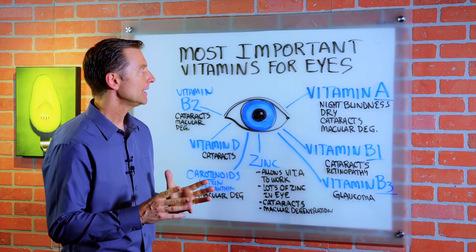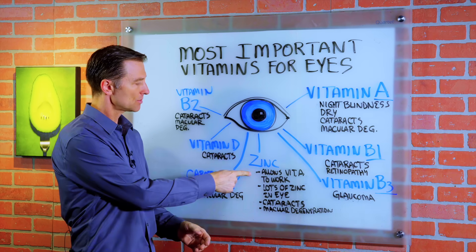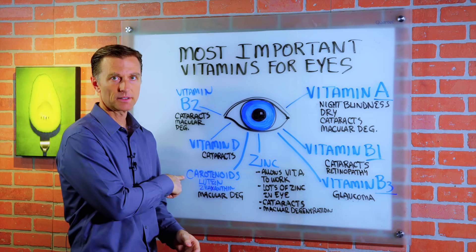I wanted to touch on the eye and very important vitamins for the eye — and not just vitamins, but a mineral and a phytonutrient.